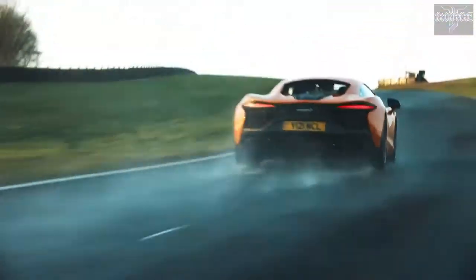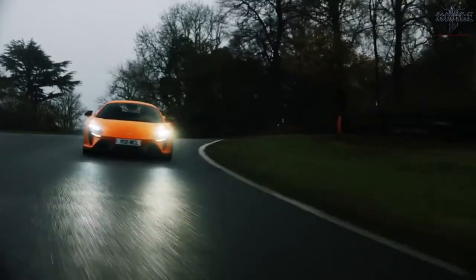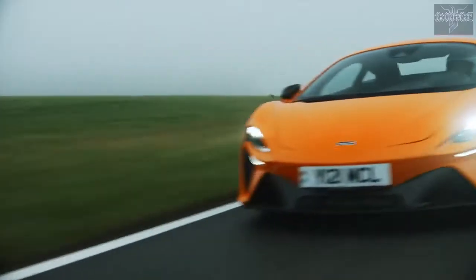This isn't some box-ticking exercise. Our use of hybrid technology was a choice, because we wanted to create the most engaging, high-performance supercar we could.